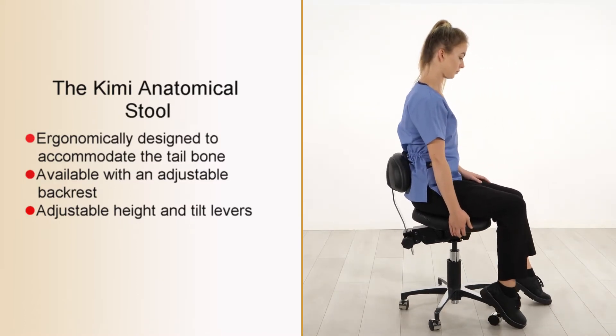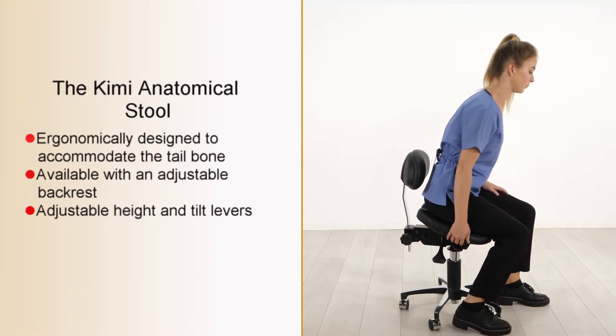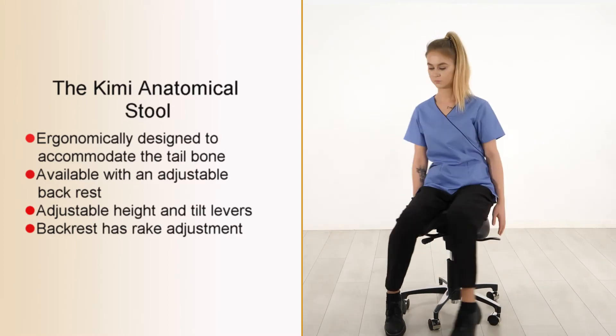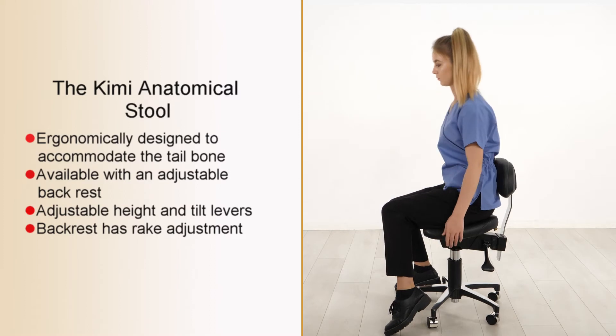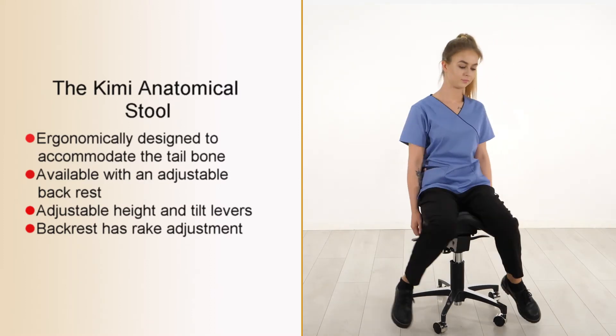Height and tilt adjustment is as before, using the levers positioned under the seat. There is the added bonus of adjustment to the rake angle of the backrest. A third lever on the left underside of the seat releases and locks the backrest in place.